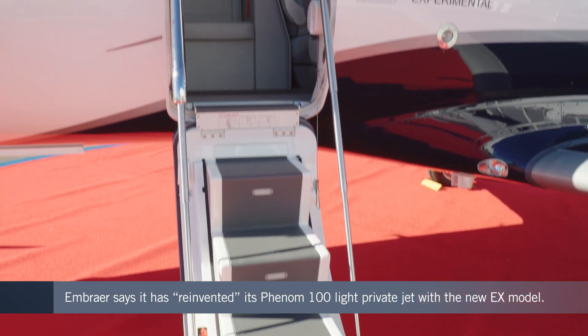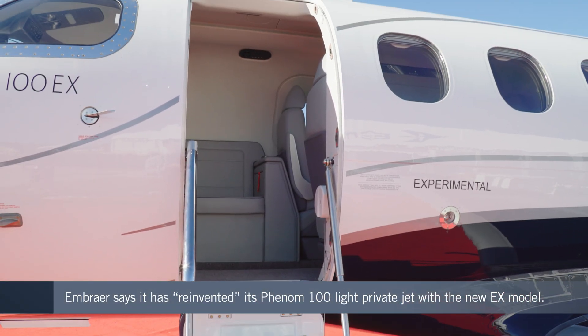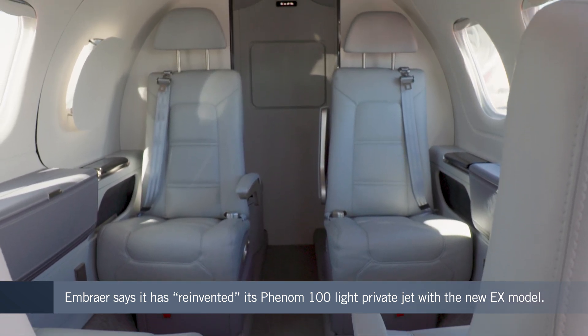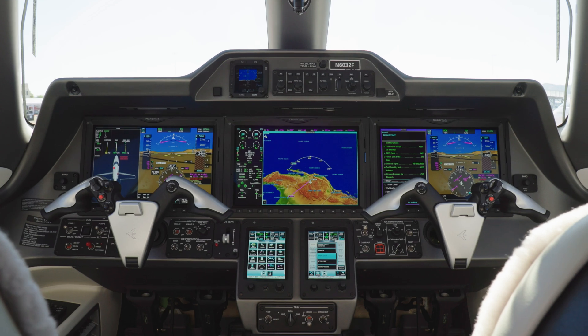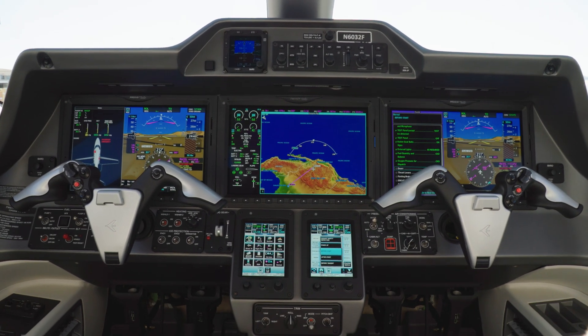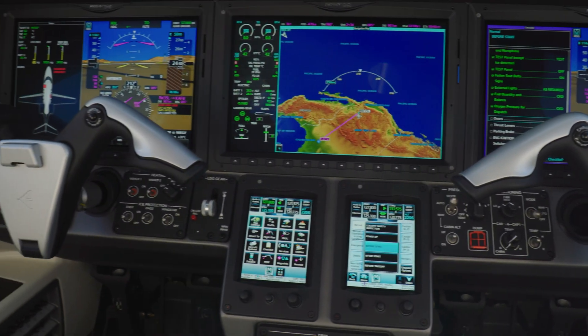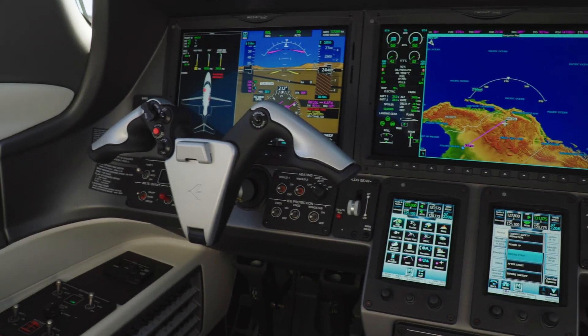In terms of the passenger experience, it's a totally new interior building on the great characteristics of the original Phenom 100. For the pilots, we also brought items that reflect the latest technology, such as runway overrun awareness and alerting system, as well as 3D radar and some others.